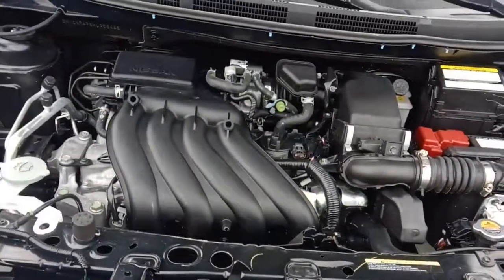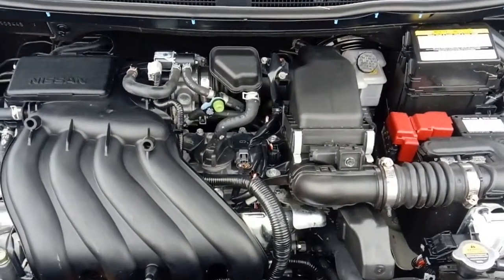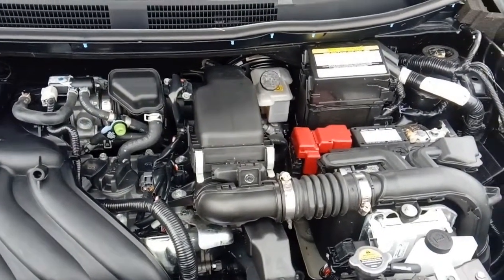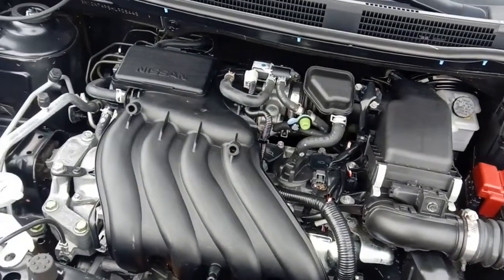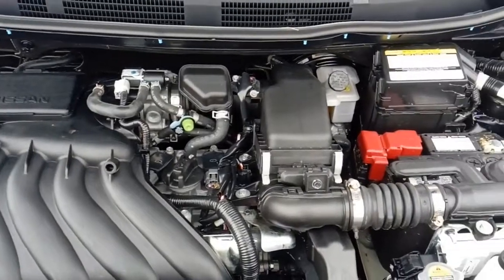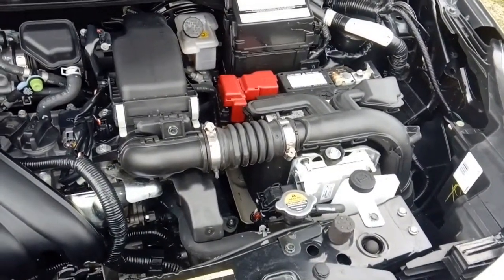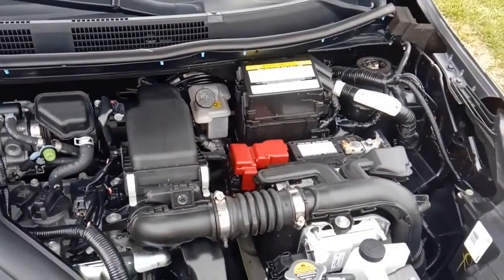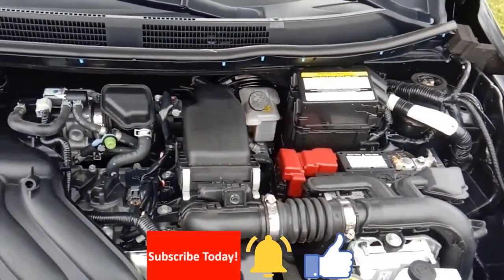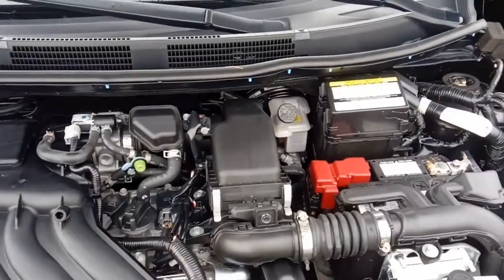39 miles a gallon highway, so come on in and take it for a test drive. If you need a nice small, very reliable car with basically brand new miles on it, check it out. Also visit our website at stalinsusedcars.com. Make sure to subscribe to our channel, hit the like button, and hit the subscribe bell so you'll get notified every time we put up a new video and have a new car on our lot.